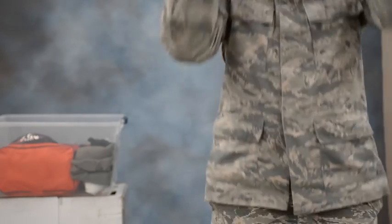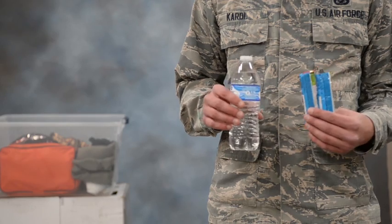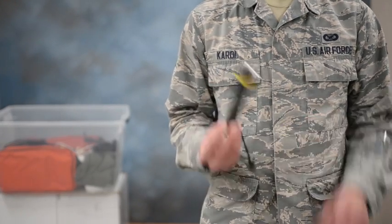Tow cable, non-perishable food and water, radio and phone charger, a flashlight, and a shovel.